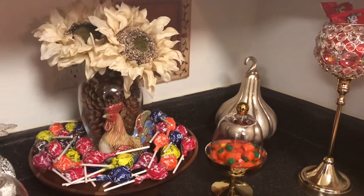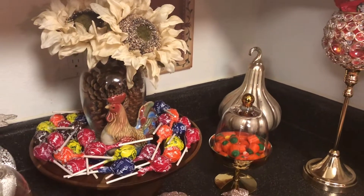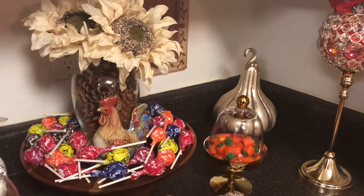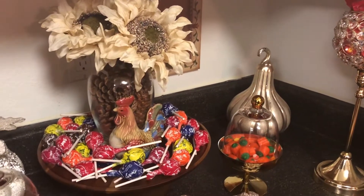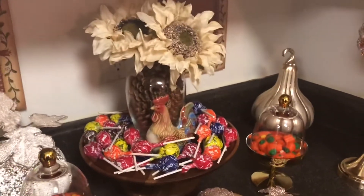One set of kids came to my door and said, "Trick or treat, smell my feet, give me something good to eat." So when I went to the door I said it right back to them: "Trick or treat, smell my feet, give me something good to eat" — and they burst out laughing.